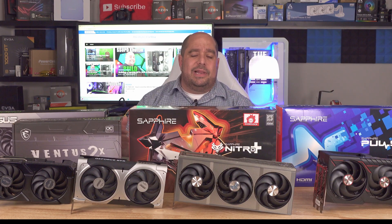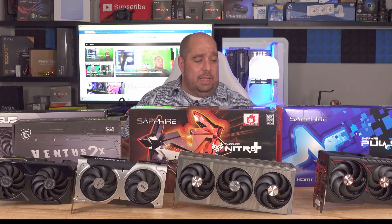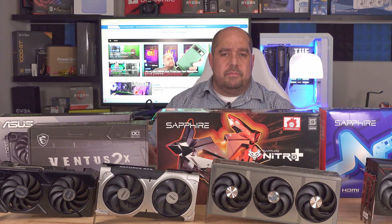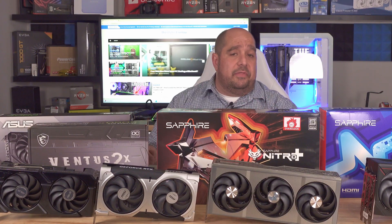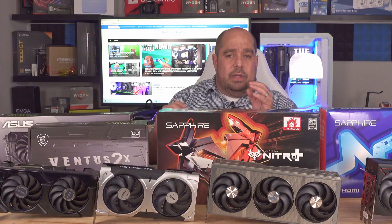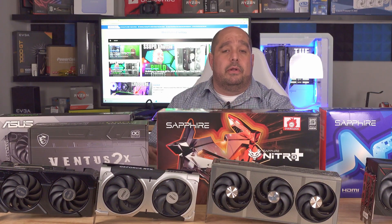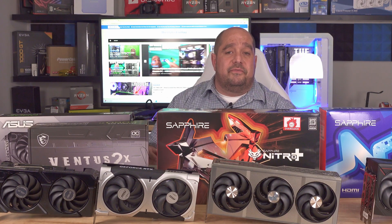Looking at the cut and drive, the 5060 Ti typically came up around 10 fps faster, a little faster with ray tracing. Nothing tops the 9070 XT, but you're paying around $650–$700 for it. These two mid-range cards are close: the 5060 Ti runs $430–$500, and the Sapphire Nitro 9060 XT is MSRP'd at $400. Aside from those 10–20 fps differences, the temperature on the 9060 XT was always about 10–20 degrees lower.